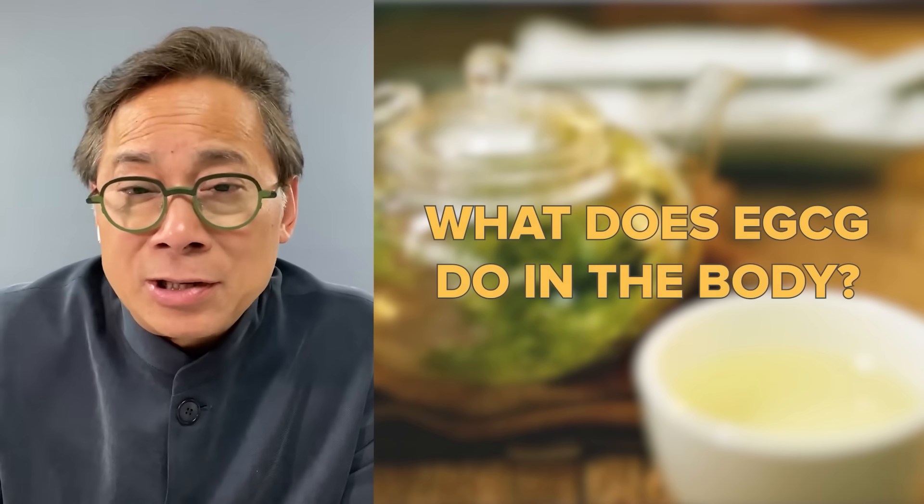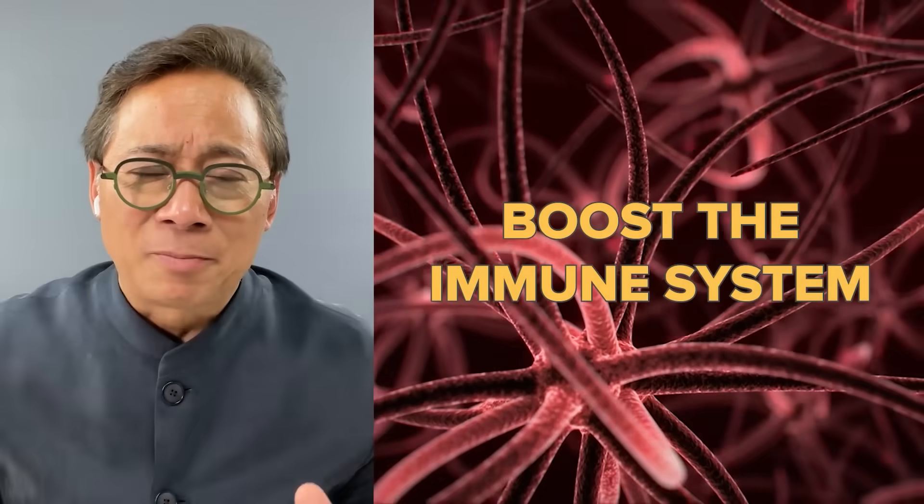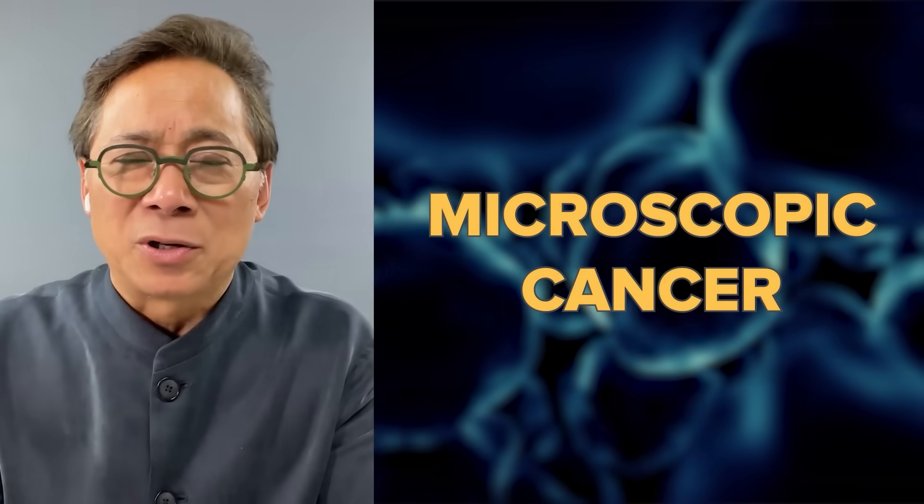What does EGCG do in the body? Something quite amazing. Drinking tea has been shown by cancer researchers to lower inflammation, which is one of the drivers for cancer. Green tea also boosts the immune system. We all have cancers growing inside our body — it's a natural part of being alive. When our cells divide, they make mistakes, and each of those tiny mistakes is a microscopic cancer. But our immune system wings by, finds that microscopic cancer and takes it out like a sniper. Good, strong immunity is actually cancer-fighting, and green tea does that as well.